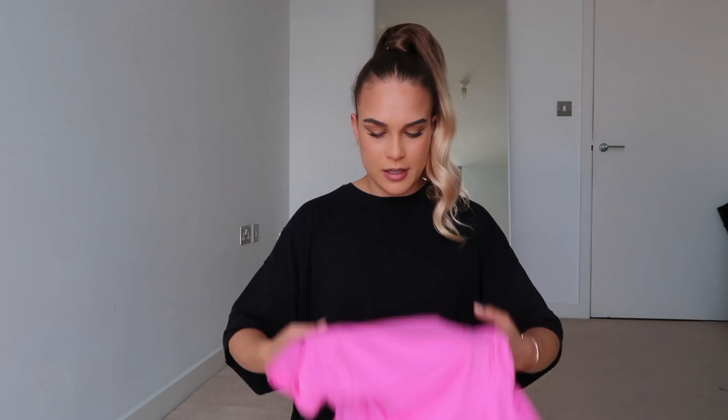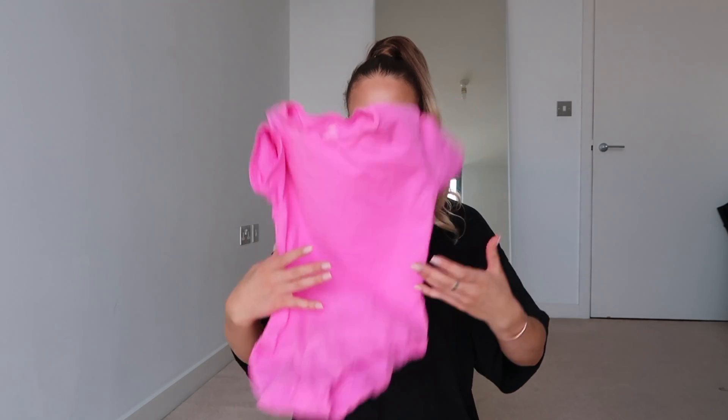Most of the time when you wear a bodysuit it sits weird or it's just annoying to wear all day, but this I'm genuinely in love with. I can highly recommend Skims - I was very impressed.